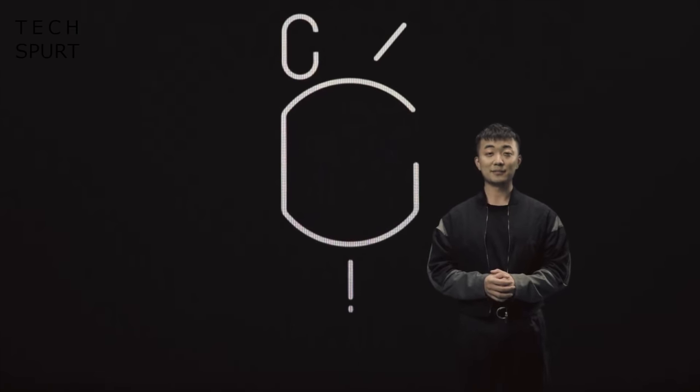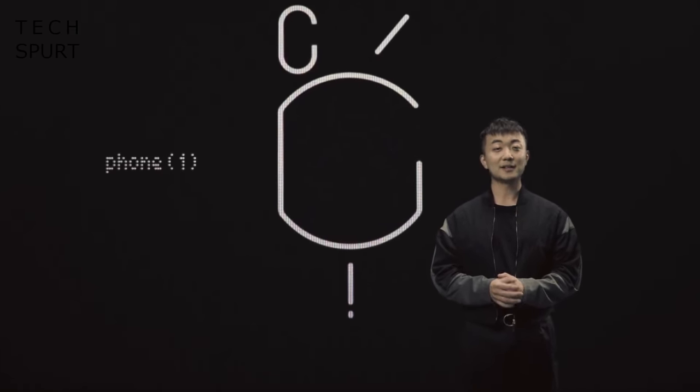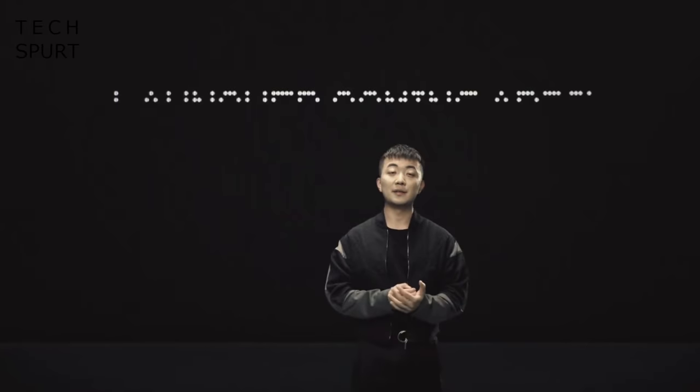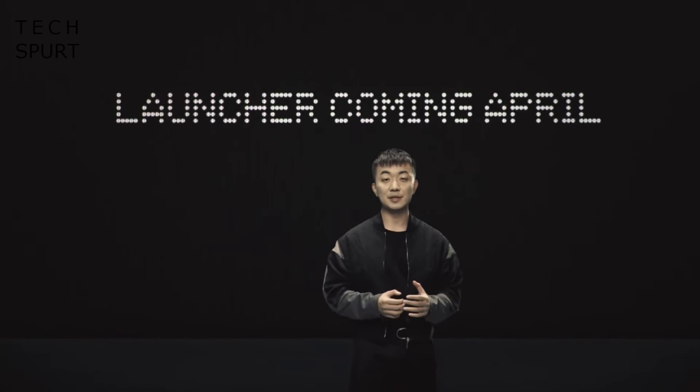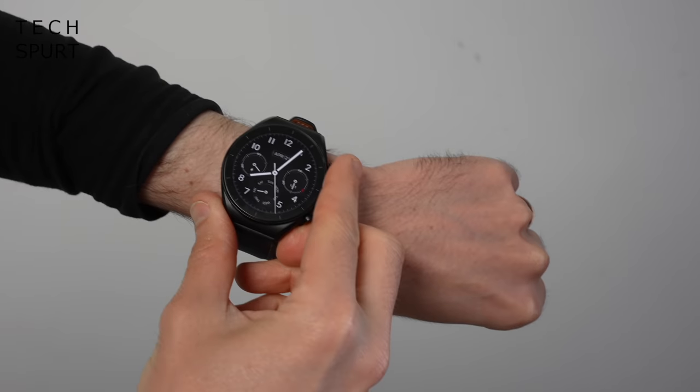And that appears to be a very similar situation to what Carl Pei has just found himself in, when presumably yesterday he leapt out of bed with a start and thought, "Oh bollocks! In that recent launch thing I did, look at the bloody date!"